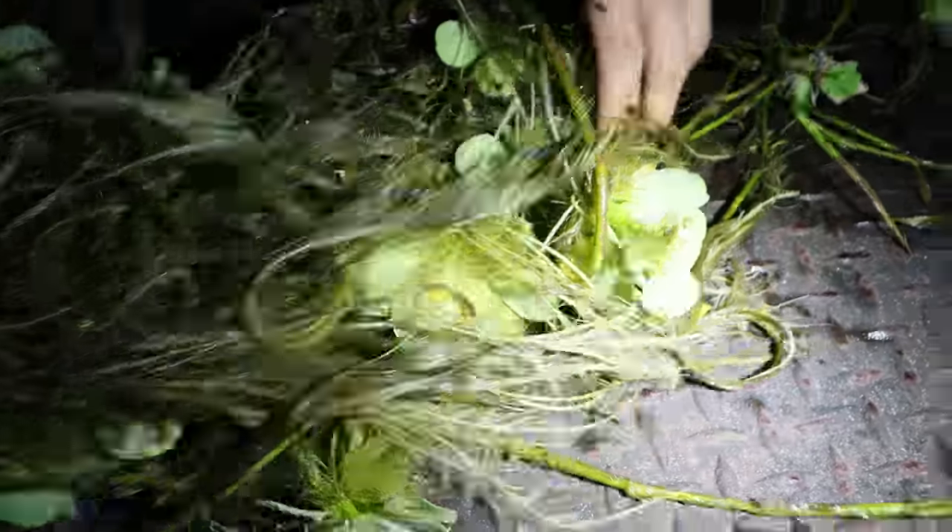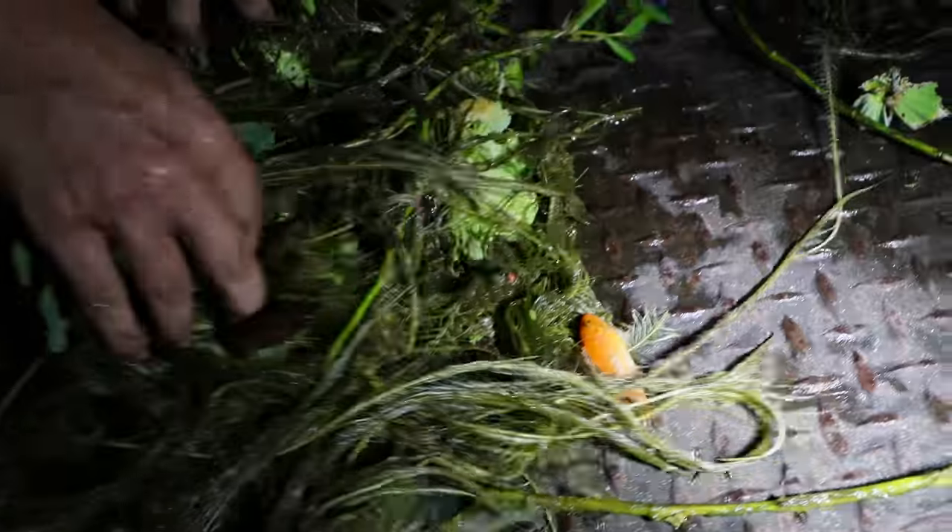Oh my God, it's an African! It's right here. Look at how many African cichlids we've caught!